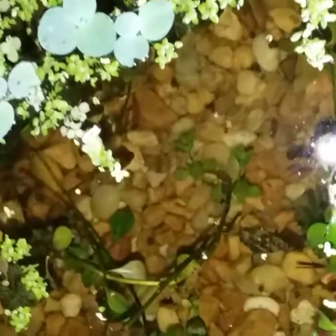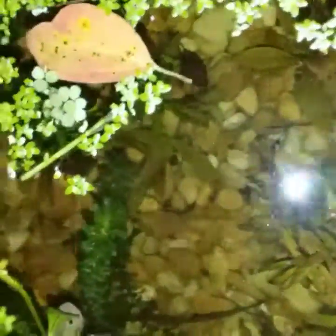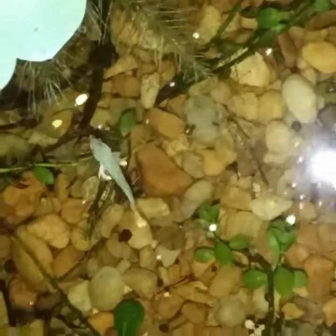This is my female Betta splendens and I just put her in here. She's a little shy - there's a zebra danio in the back, they're starting to calm down. This is a night video. Oh there she is - she's an elephant ear female and she's quite beautiful. I hope to spawn them as soon as possible.